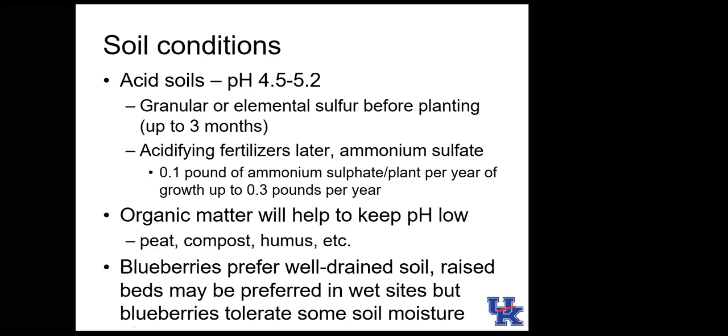Blueberries tolerate wet soils in the wild because they have a competitive advantage there — other plants don't grow in wet conditions, so it's an adaptive mechanism. But a blueberry in well-drained soil will always perform better than one in wet soil. Spring is generally the time to plant. Dormant plants can go in early to mid-spring; container plants with leaves or flowers should be planted after the last frost date.